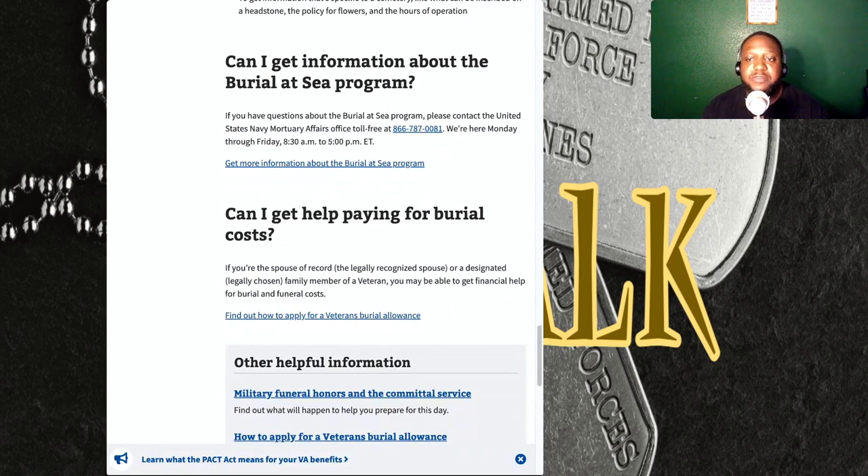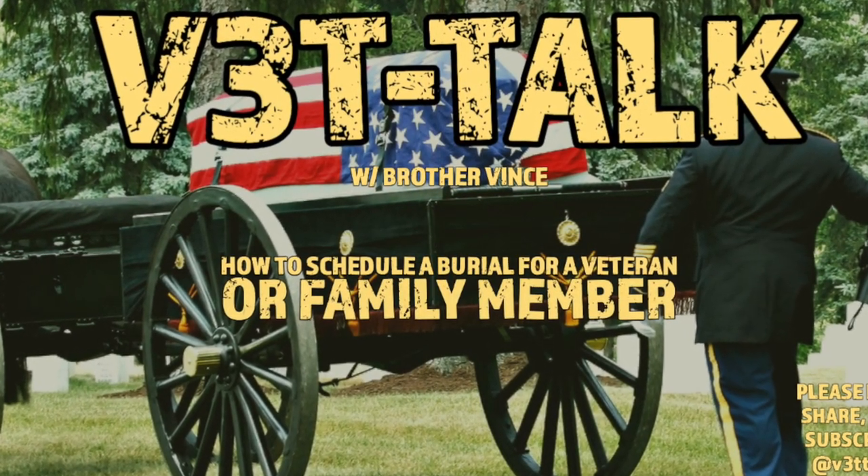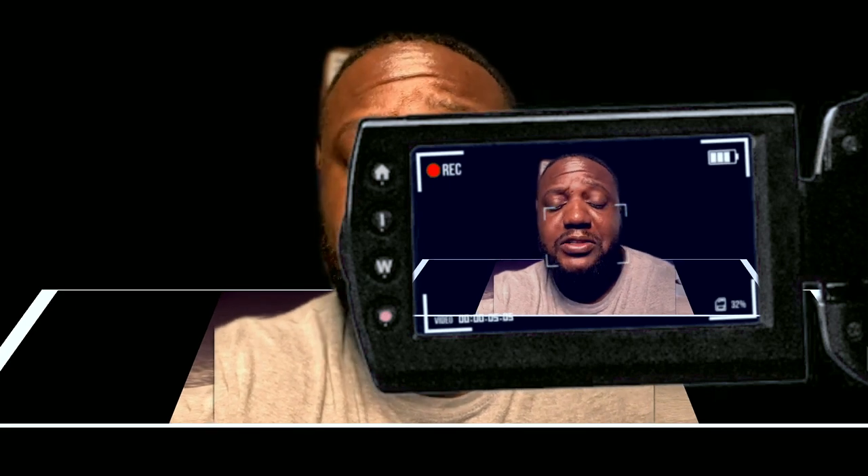And as always, this has been another episode with your boy Brother Vince from Vet Talk. My good people, Vet Talk out. Thank you.